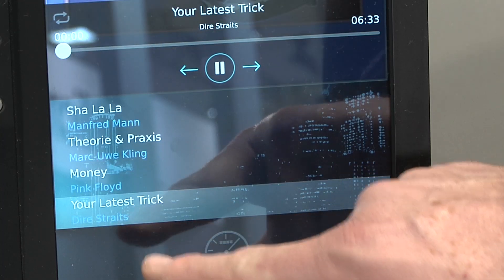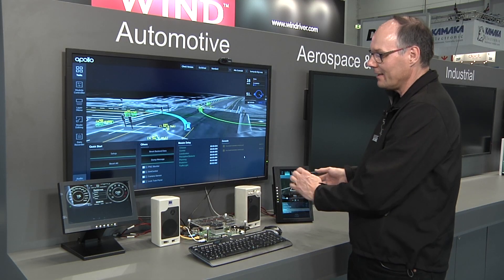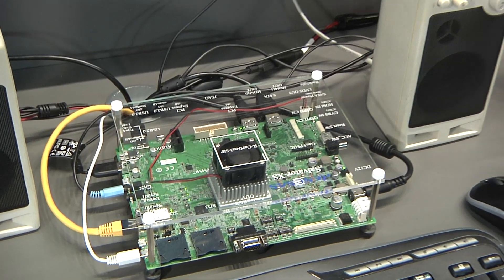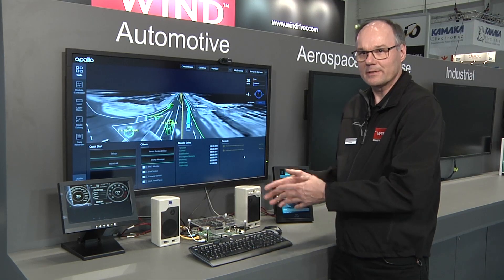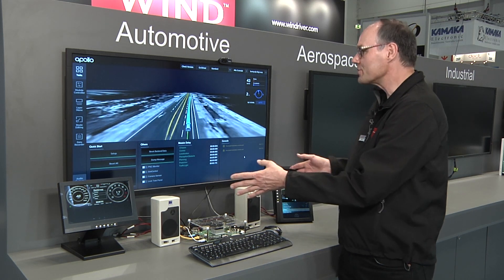an automotive-grade Linux platform which is running an infotainment system, and they both use the same GPU inside of the Renesas board on the R-Car chip. So we have got graphics sharing here.